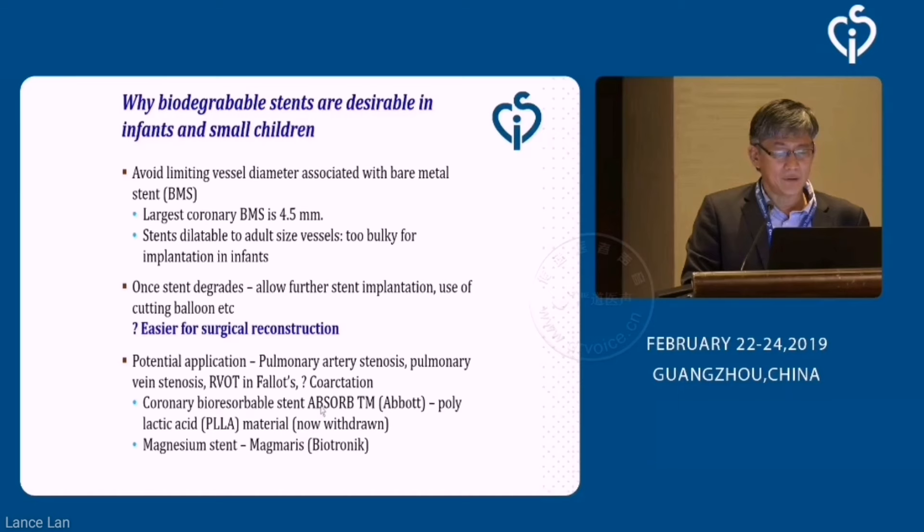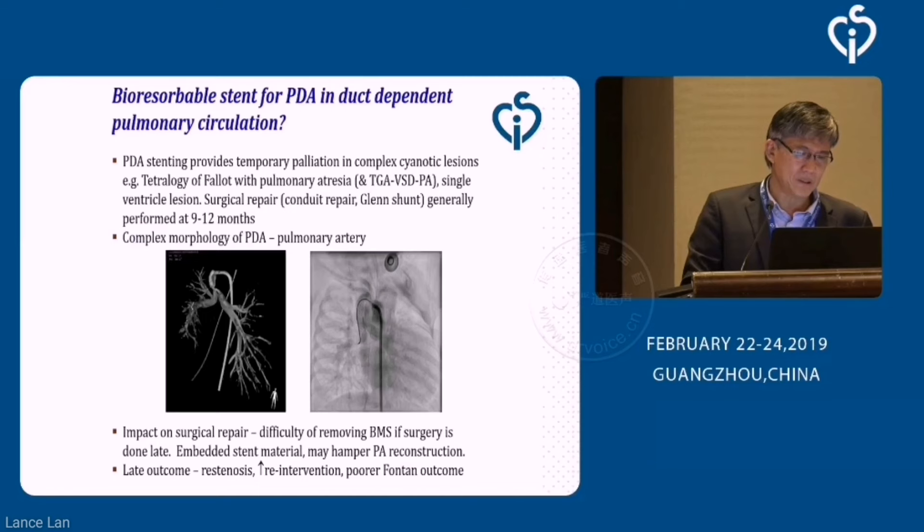We have seen the coronary bioresorbable stent — no longer in use now — the PLLA material from Absorb and Abbott. We still have one being used currently, Magmaris from Biotronik, which is magnesium-based, but the largest size is 3.5 millimeters and the X-ray visibility is very poor for this, so that might be a problem.